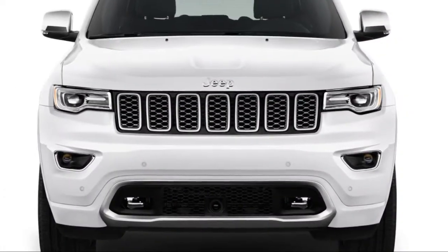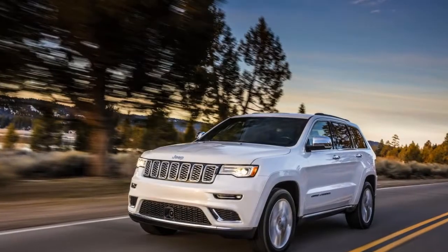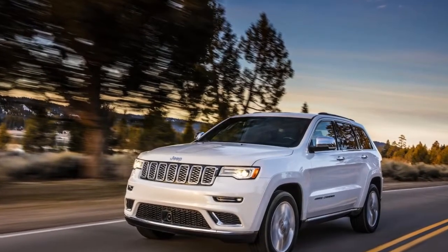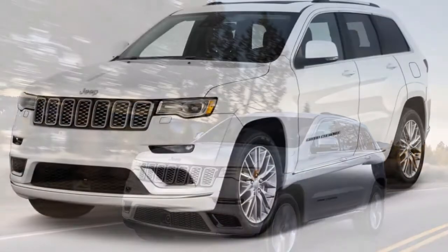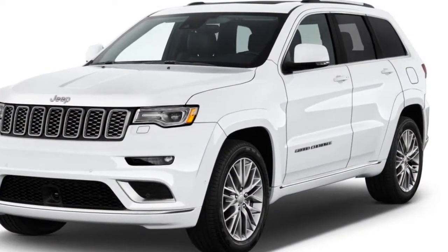Making the Trailhawk more off-road oriented, it gets an air suspension with additional suspension travel, red tow hooks, SELEC-Speed Control that works like cruise control at very low speed for off-roading, 18-inch off-road tires, skid plates, and a black leather interior. Otherwise, it's outfitted like a Laredo.